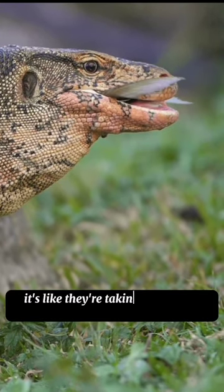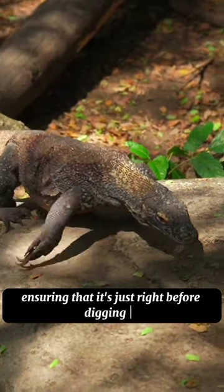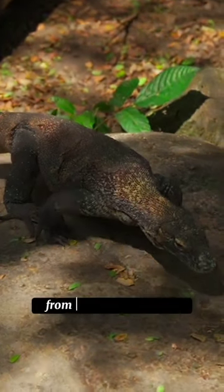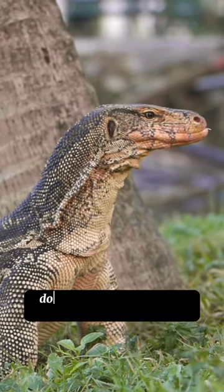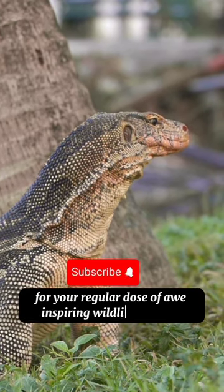It's like they're taking a moment to savor the aroma of their upcoming meal, ensuring that it's just right before digging in. Stay tuned for more fascinating discoveries from the world of nature. Don't forget to subscribe to Nature Knots for your regular dose of awe-inspiring wildlife wonders.